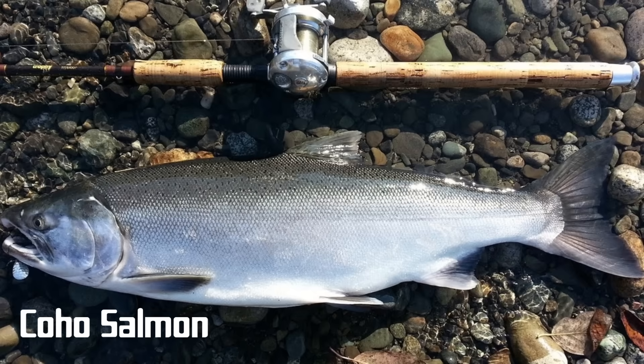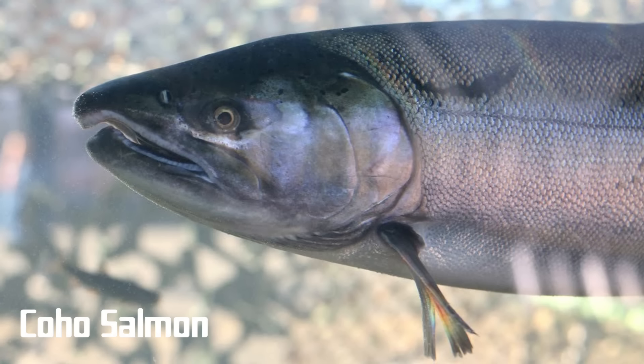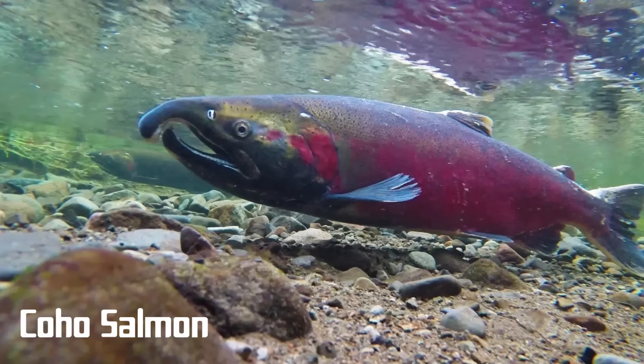Coho salmon, also known as silver salmon, originate from the northern Pacific but were also introduced into Lake Michigan in 1966 and are still stocked there by the thousands. Some populations in Lake Superior are now self-sustaining. During their ocean phase, coho salmon have dark fine spots along their back as well as the upper portion of the tail fin. During the spawn, males have largely curved upper and lower jaws and, like other spawning salmon species, will turn red.